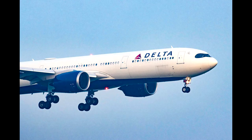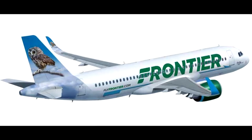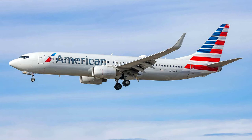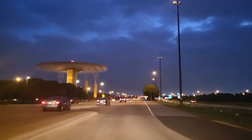Terminal E has four security checkpoints at E8, E16, E18, and E33. In Terminal E you will find Delta, United, Spirit, Frontier, and American Airlines.